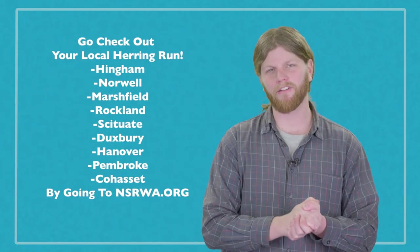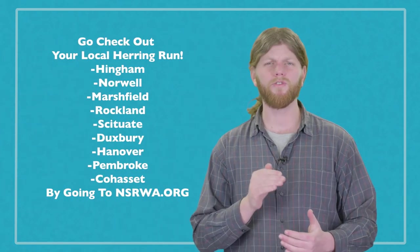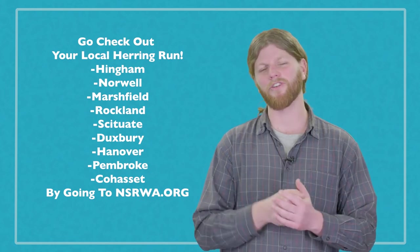By participating in citizen science programs like this, you are helping us better understand river herring, their populations, and their trends, in order to help maintain a vibrant, healthy river ecosystem. Next, we're going to take a look at local herring runs in and around your towns so you can see river herring in action in your communities. My name is Brian Taylor with the North and South River Watershed Association. We will see you out on the river.